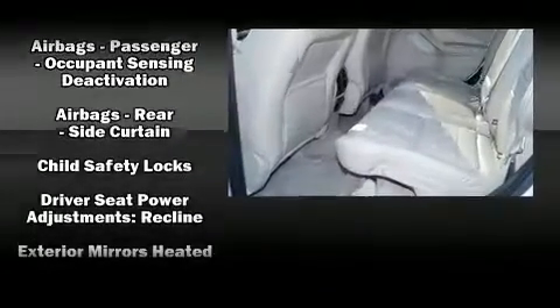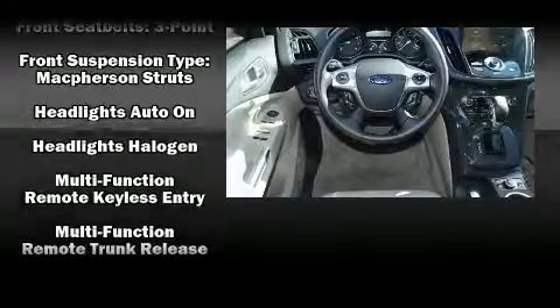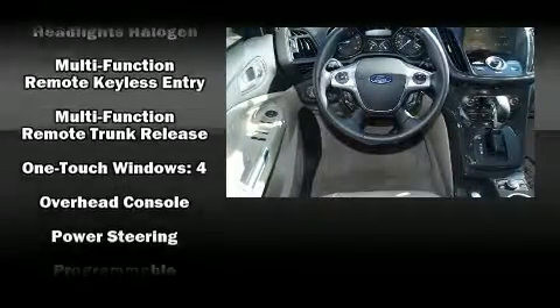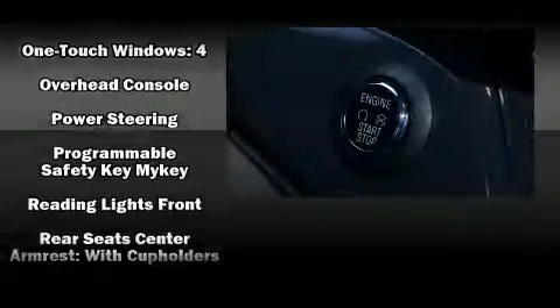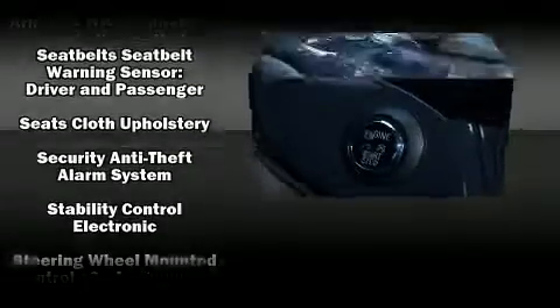Premium sound drives 10 speakers, providing you and your passengers a sensational audio experience. Various mechanical systems are monitored by electronic stability control, keeping you on your intended path.